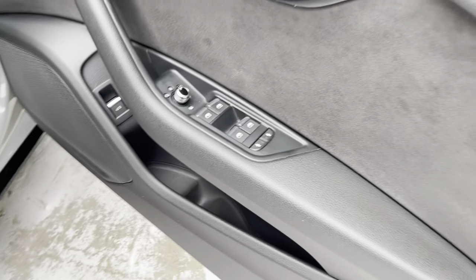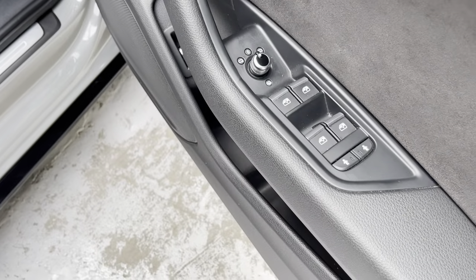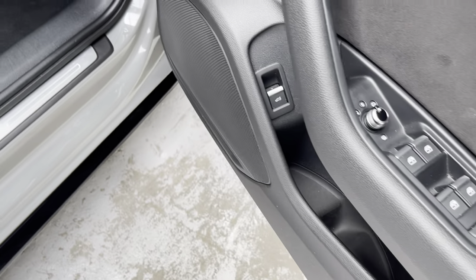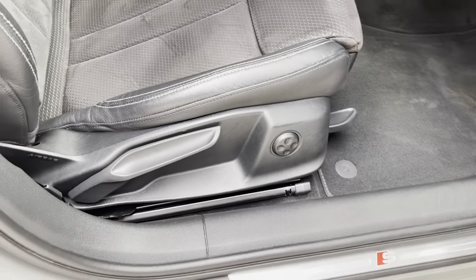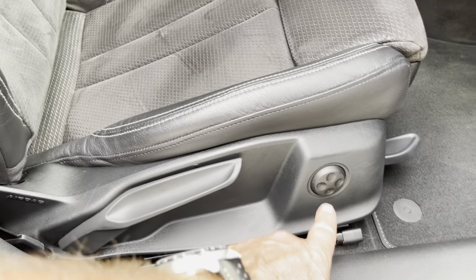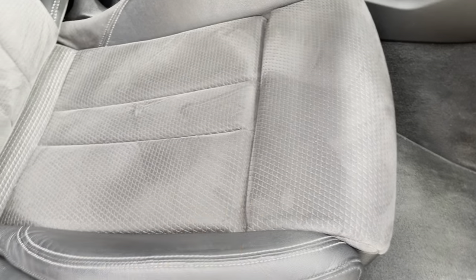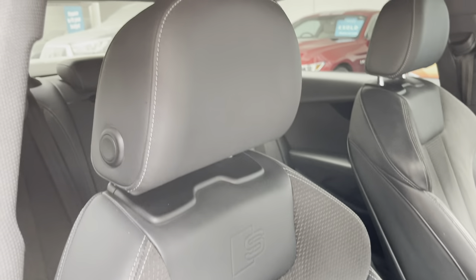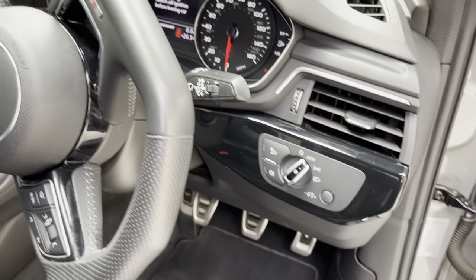We have power heated door mirrors, electric windows all round, the locks and charlocks on the rear tailgate release. Again the S Line logo, height adjustment with four-way electric lumbar support for the driver, and you still have the seat extension. Auto lights, auto wipers, and a lovely flat-bottom steering wheel.